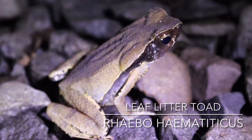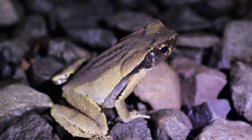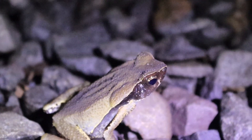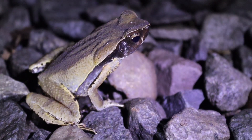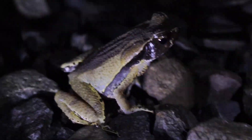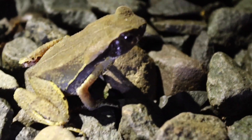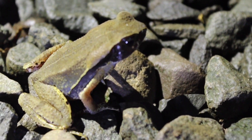Then we saw this leaf litter toad, which is quickly becoming one of my favorite toads in the country — just because of that coloration, especially that black mask that goes from the nostril all the way down the lateral side.